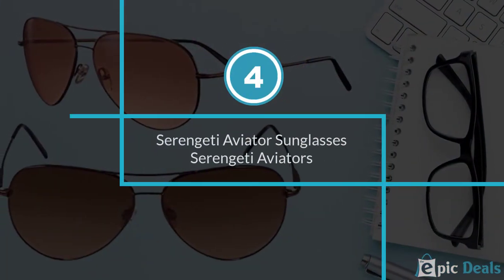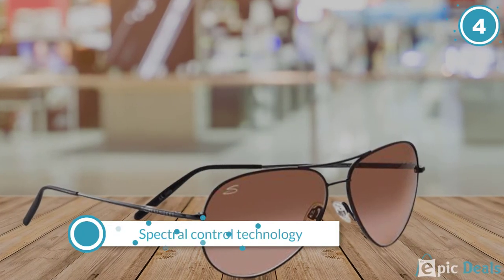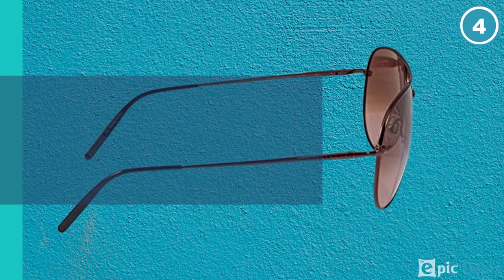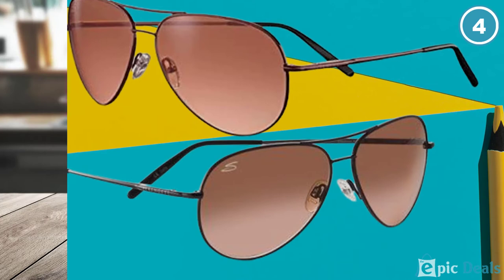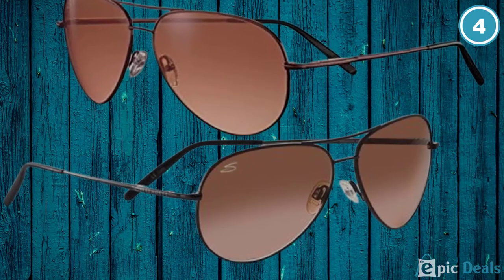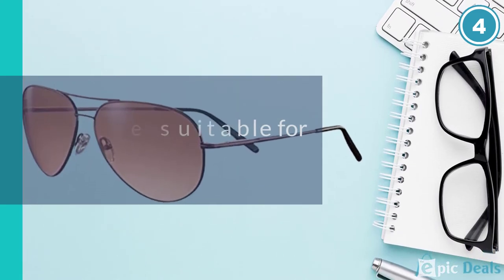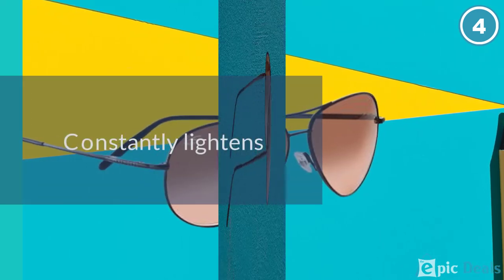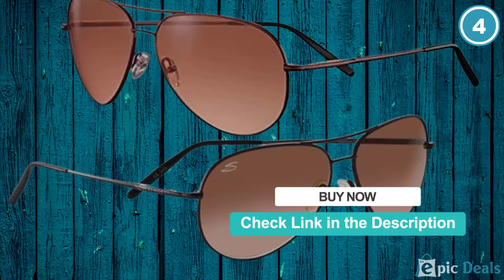Number 4: Serengeti Aviator Sunglasses. These Serengeti sunglasses boast an advanced construction making them perfect for different outdoor activities. The durable, ultra-quality construction makes them long-lasting and reliable. They feature a tough, scratch-resistant frame and an advanced polarized design that makes them ideal for drivers, with an anti-glare design for excellent service. The glasses also feature an adjustable design that delivers a snug fit for long-lasting comfort. With the advanced medium aviator construction, the sunglasses offer unmatched durability and enhanced visibility.